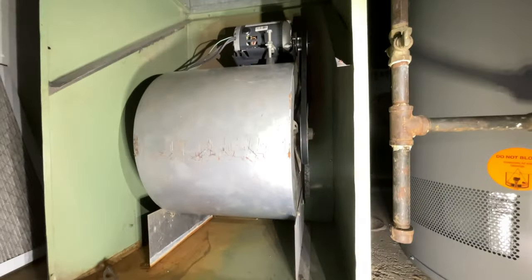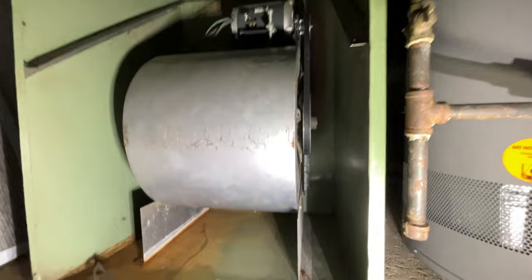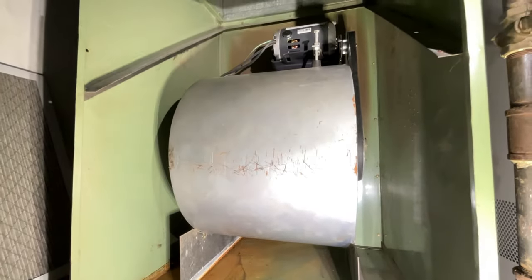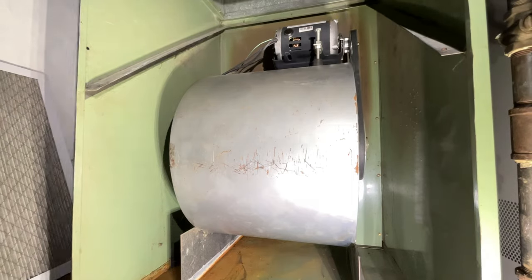So yeah, replaced the pulley, new belt, and the motor is good. It's warm but it's not smoked like I thought it was going to be. It'll cool off. I'm going to kick this thing on here.